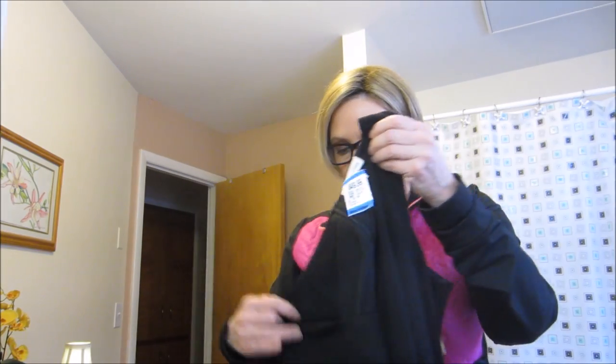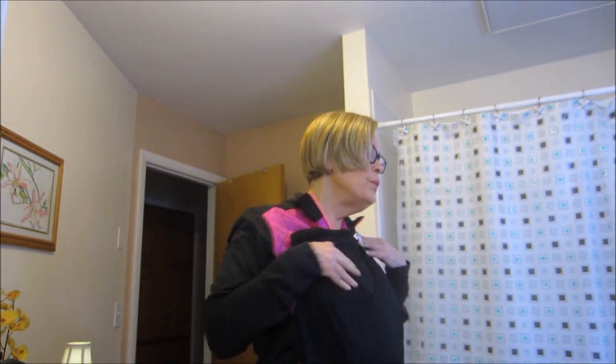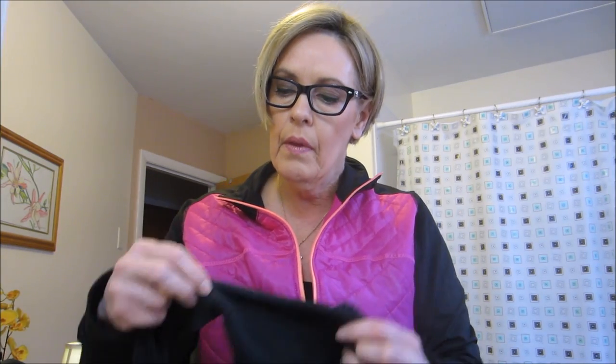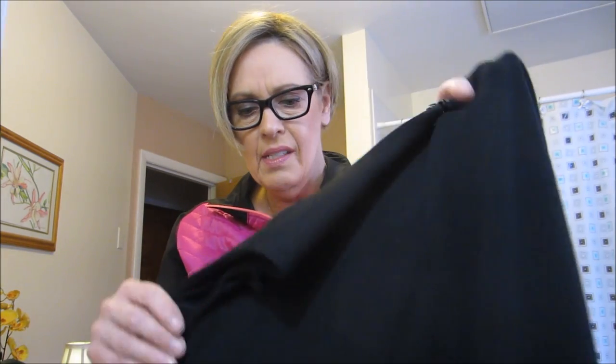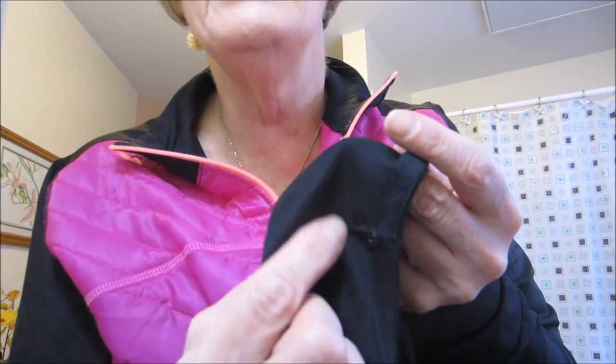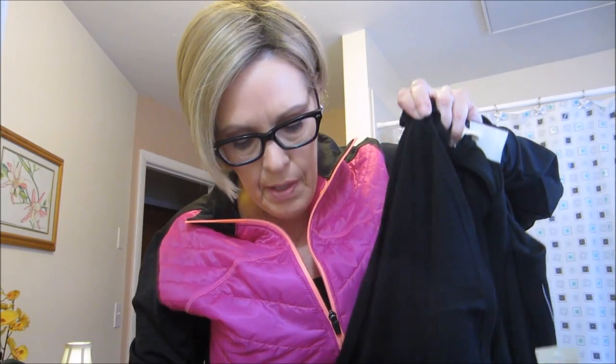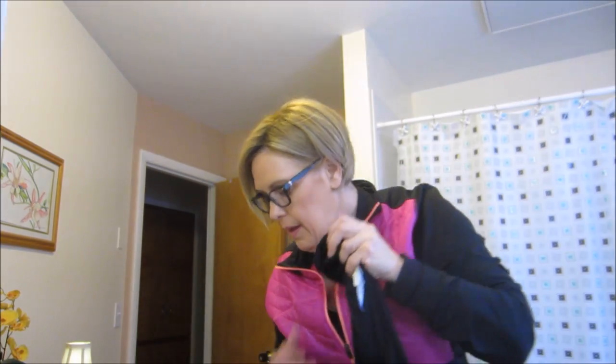It has wide straps so my bra straps won't show through, and there are little snaps — I think so you can put your bra strap through them. It's dry clean only and it's lined — it's a beautiful, plain and simple dress. I can wear it with one of my statement necklaces and a little cardigan, and I have some pointy toe kitten heels — I think that will look really nice and classy.